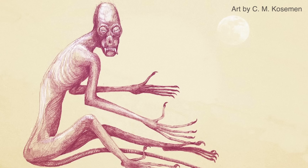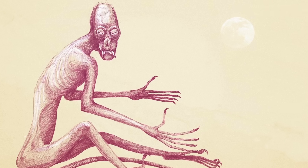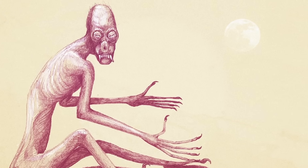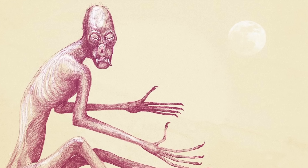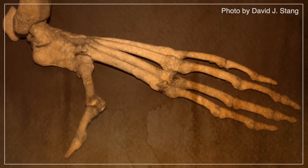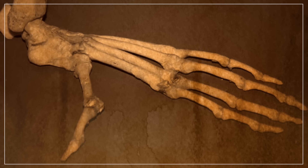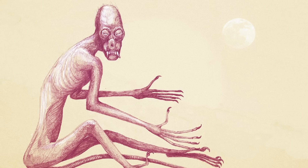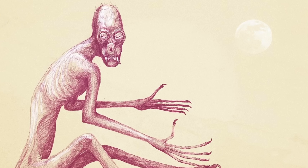Even more frightening than a venomous baboon, we have this long-fingered predator interpreted as something right out of a nightmare. You can really see Kozumann's All Tomorrows style coming through here. But in our time, we know the species as something much less frightening — the tiny, furry spider monkey. Our imagined future paleontologists interpreted the uniquely long finger bones present in a spider monkey skeleton as gaunt, claw-like digits. And I think we can all be glad this is a species that doesn't actually exist in this form.